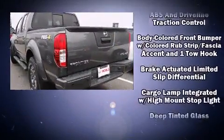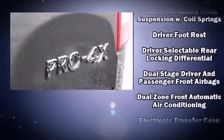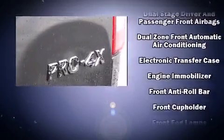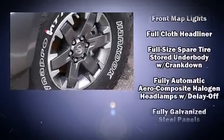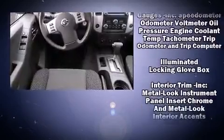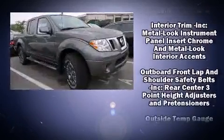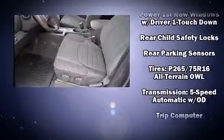Nissan ensures the safety and security of its passengers with equipment such as head curtain airbags, front side impact airbags, traction control, anti-whiplash front head restraint, a security system, and four-wheel disc brakes with AVS. Various mechanical systems are monitored by electronic stability control, keeping you on your intended path.